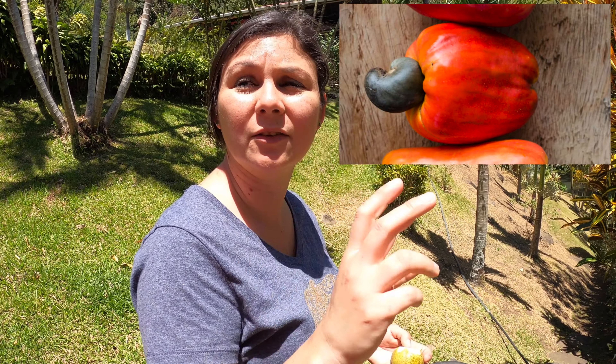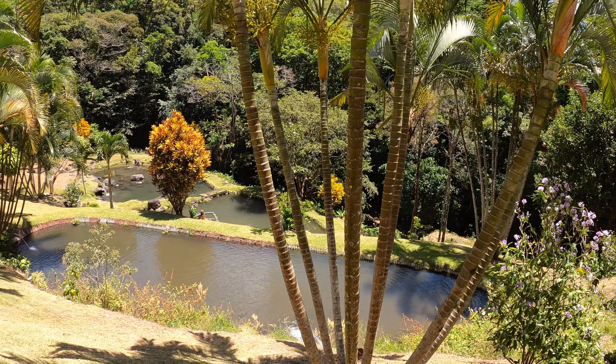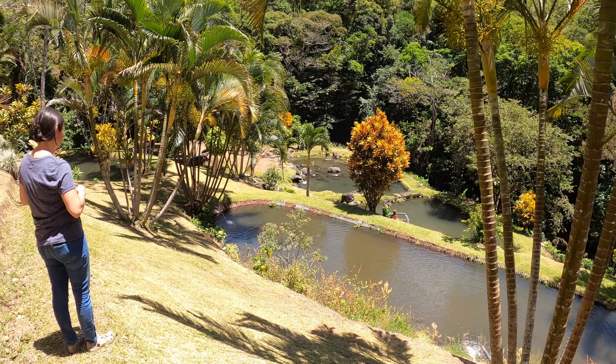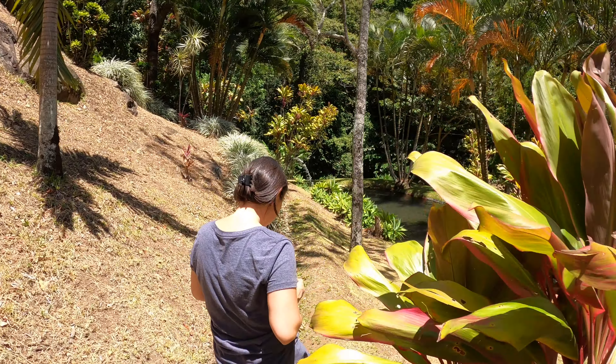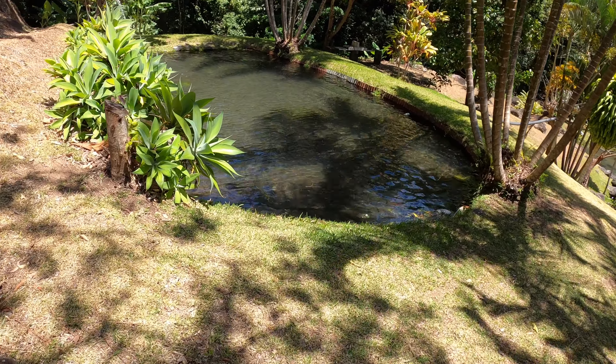That tree right there is what we call marañones. Later on we're gonna show you what they look like, how to eat them, and what they taste like. The cashew is the nut — marañones is the fruit. We also found a palm tree with some wasps.